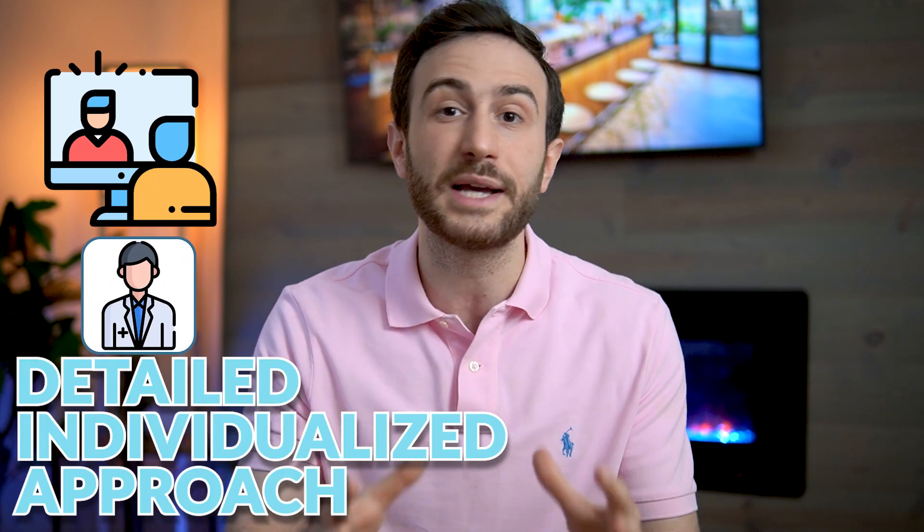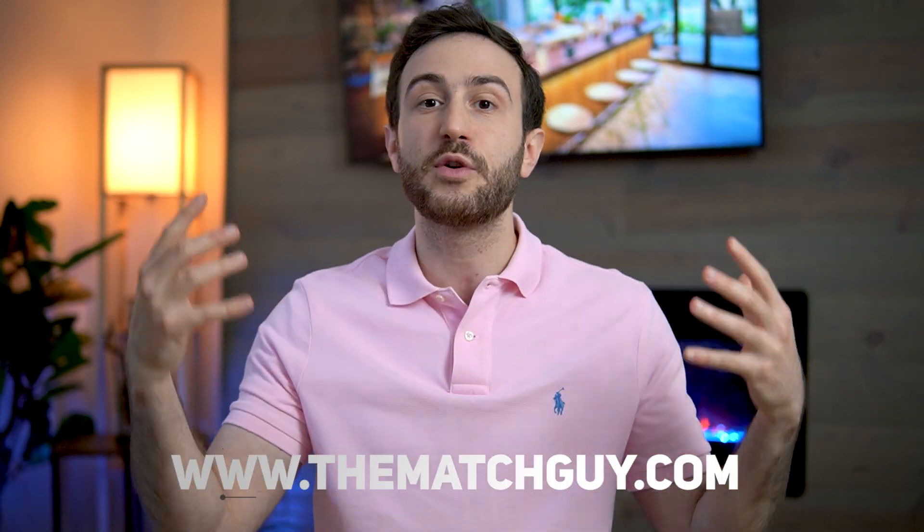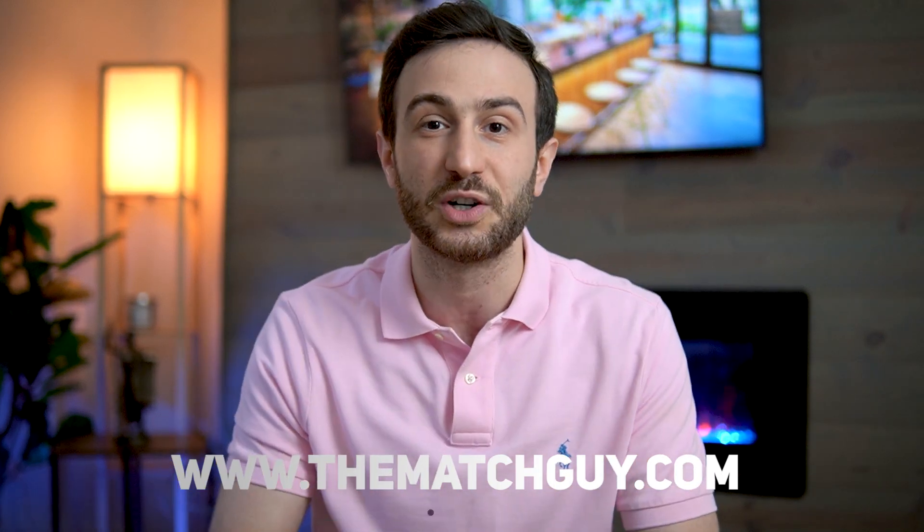However, I believe that every applicant is different — the route that one applicant can take might totally differ from another. That's why if you need a one-on-one session with an advisor who can give you a detailed, individualized approach on how to match and increase your chances, go ahead and schedule a consultation on our website. But if you want to listen to general advice that applies to most applicants, continue with this video.